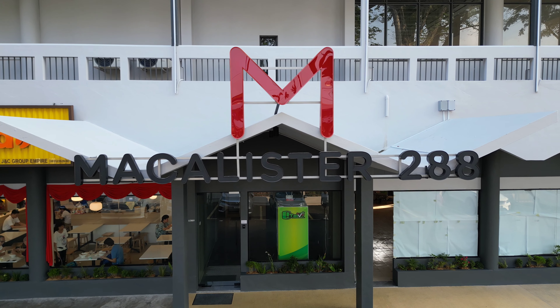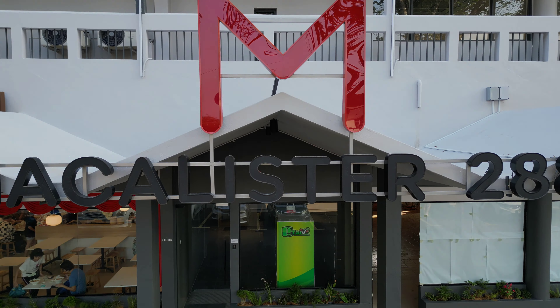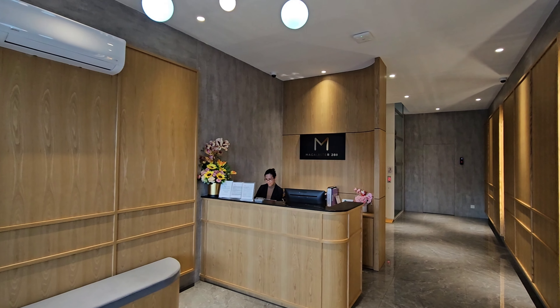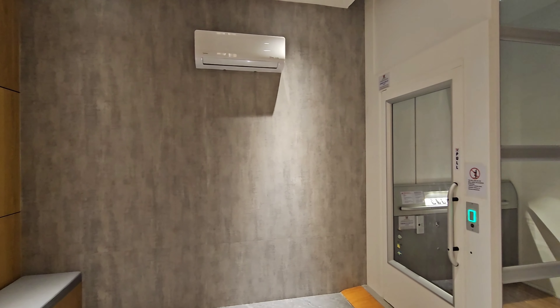I was in Penang recently and I had the opportunity to stay at this rather new hotel called McAllister 288. This hotel is strategically located within walking distance from two hospitals, plenty of food, and just minutes from Gurney Drive.